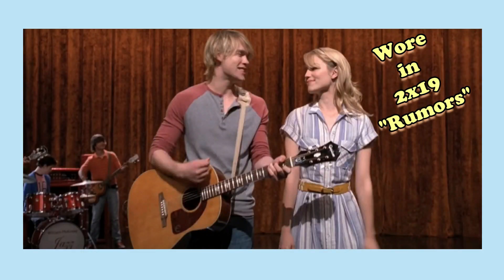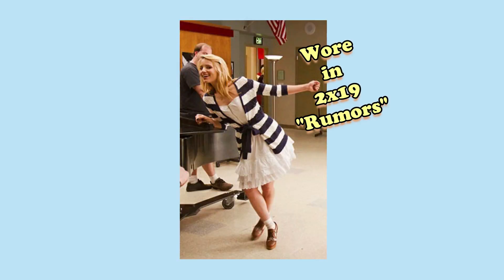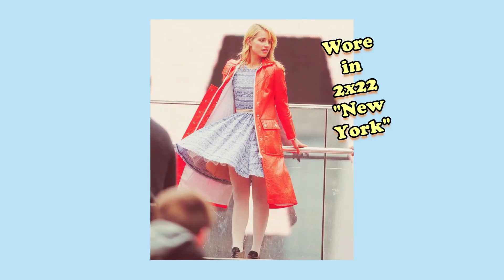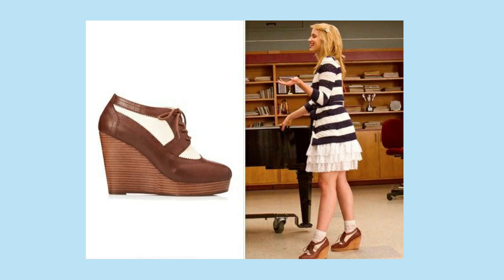Her style is my favorite from the Glee girls. It's hard to pick only a few looks, but my most favorite outfits of hers are this striped dress — I can't begin to explain how much I love this one — this white dress with the striped cardigan, this white shirt with the yellow skirt, and this blue dress from the New York episode. I also can't forget to mention her oxford wedges; I was in love with them every time she wore them.